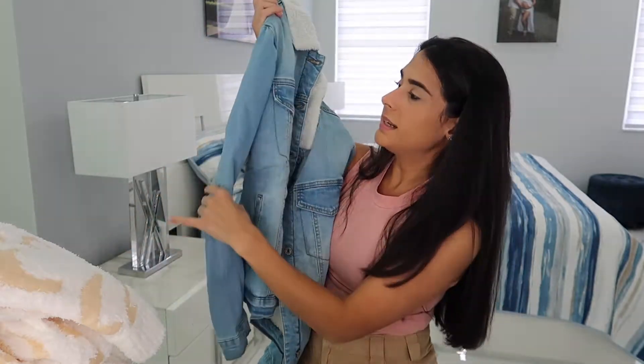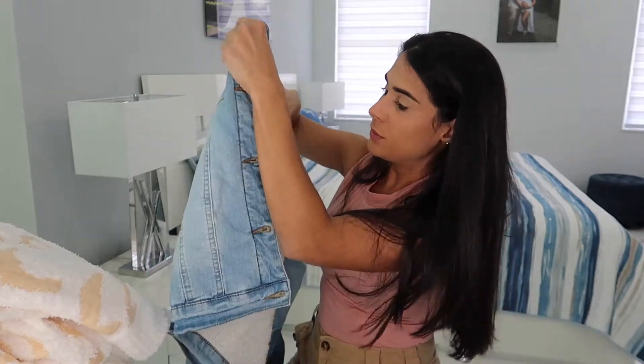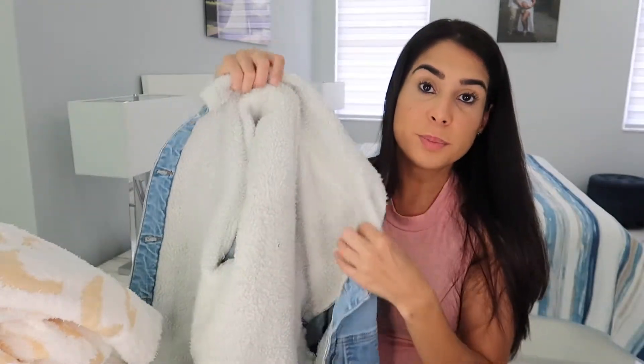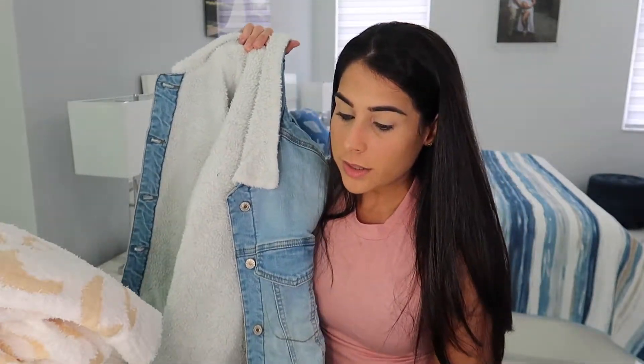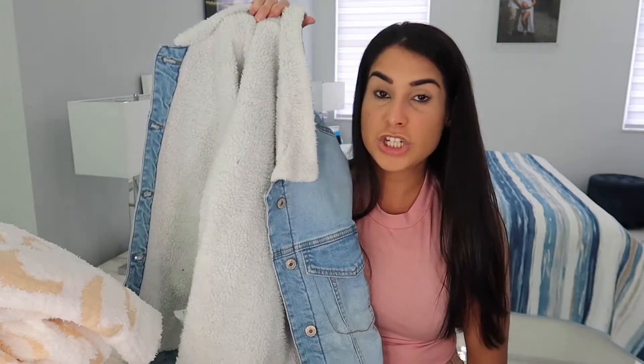The final item they sent me is a really cute jean jacket in a light blue wash. The inside is really cozy with a thick material, perfect for cold weather. It's called the Basic Long Sleeve Button Down Fitted Denim Jean Jacket. Now I'm going to try everything on and show you guys how I style each piece individually.